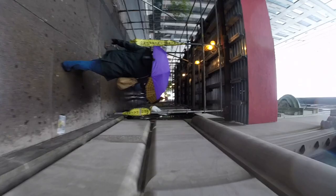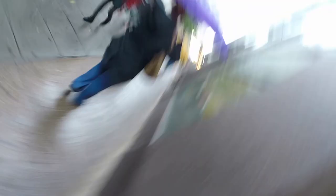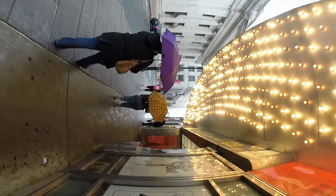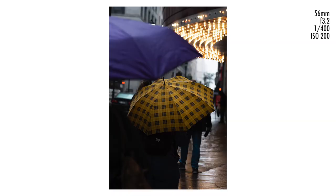Further along this street there's actually a theater with tons of lights on the overhang part. I really thought something good was going to come of this one but I just kept firing shots off. The purple umbrella fell a bit further behind and all of the shots were too underexposed — there wasn't enough light on the yellow umbrella anymore. They didn't turn out as well as I'd hoped.